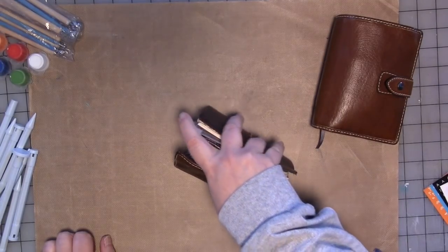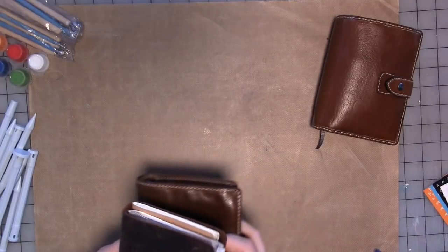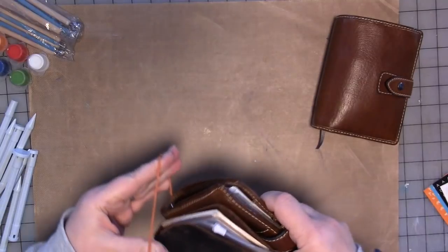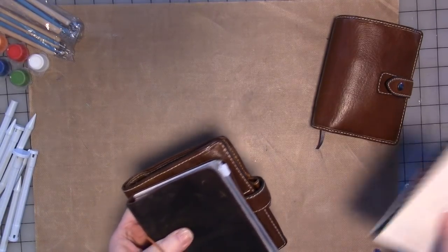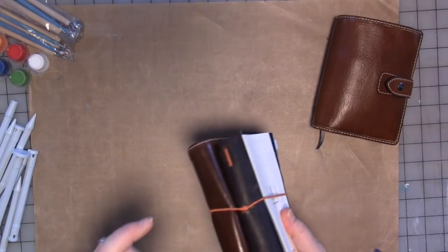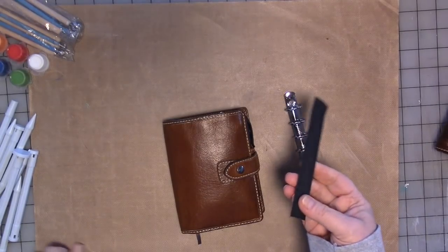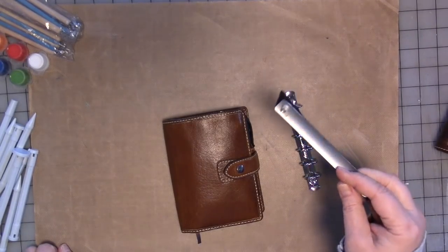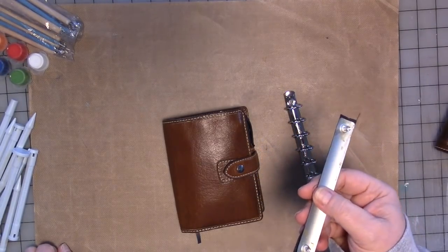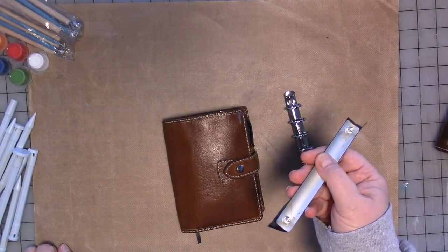Then Kent came out with another video after not putting any out for a while, and he sort of reminded me about this idea — I think I need to do that. So I took out my spare Filofax and pulled the rings out of it. I'm not going to show you how to do this because Kent has a really good video on it, and I will put the link in the description below.